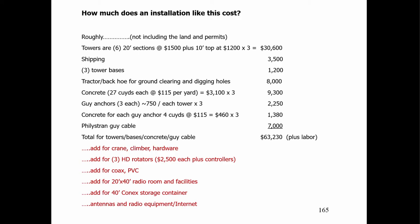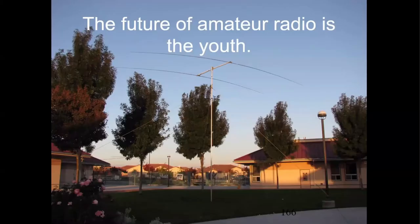Looking at Tim's budget, not including labor: the towers were about $63,230. Then you need the crane, climber, and hardware; rotators at $2,500 apiece; coax, PVC, the radio room, all the gear, storage boxes, and so on. It's good to know your budget and know that you're covered.